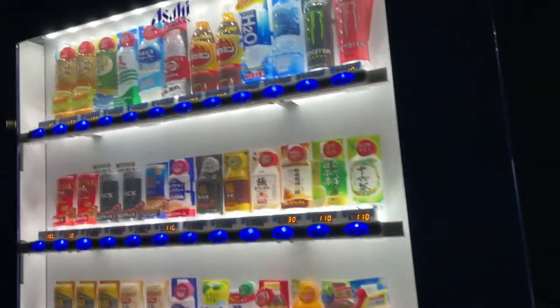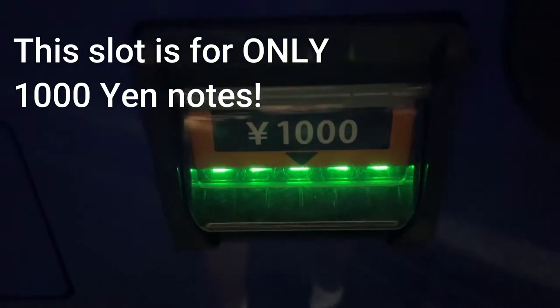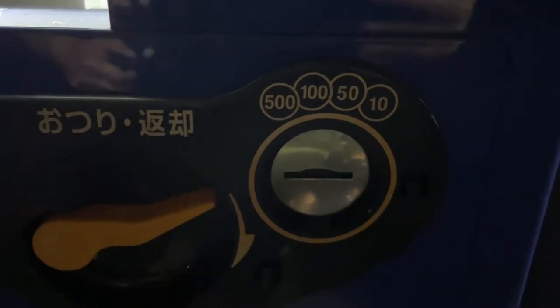So I'm going to get a bottle of water for 100 yen. You can see that you can put a thousand yen note in. Don't put 5000 yen or 10,000 yen — you'll probably lose it. You could put coins in denominations of 10, 50, 100, or 500 yen.